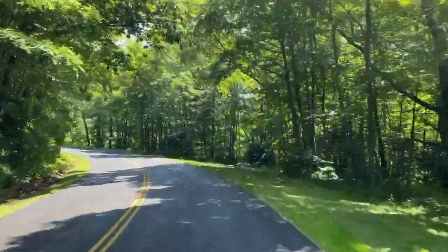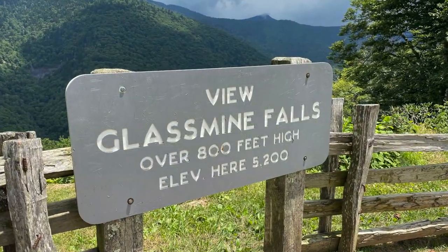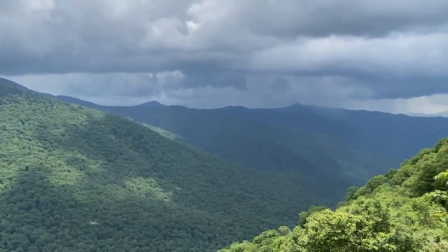The Blue Ridge Parkway is a beautiful road running through parts of Virginia and North Carolina. It is a total of 469 miles in length and is full of many lookouts, points of interest, and scenic stops to enjoy.